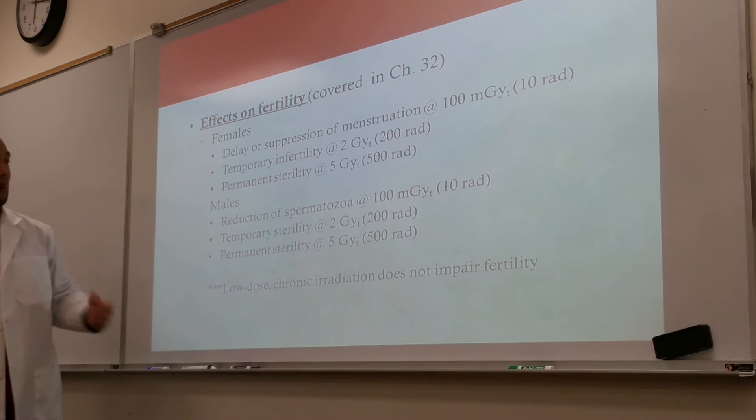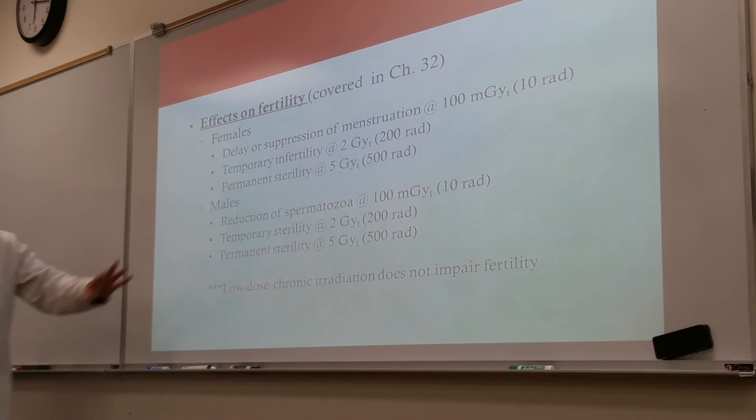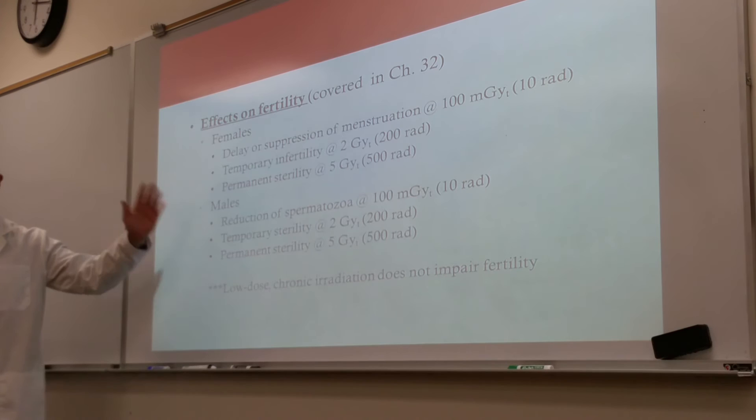These are not doses that we experience in radiology, and not doses that a patient experiences in radiology. Chronic radiation at diagnostic levels does not impair fertility.